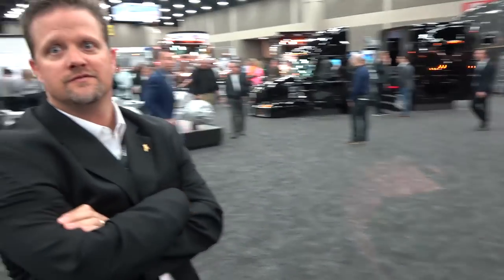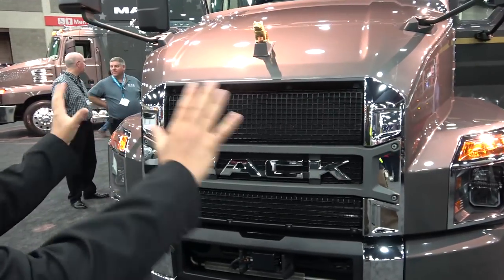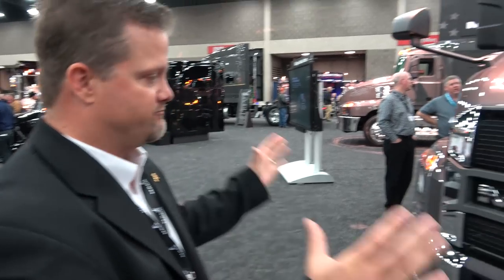So if I'm looking for a new truck, can you give me some reasons why I would go for a Mack? Absolutely. First thing, reason number one — it's a badass looking truck. It is. It's a total refresh of the hood, all redesigned, LED everything. It's just bold.